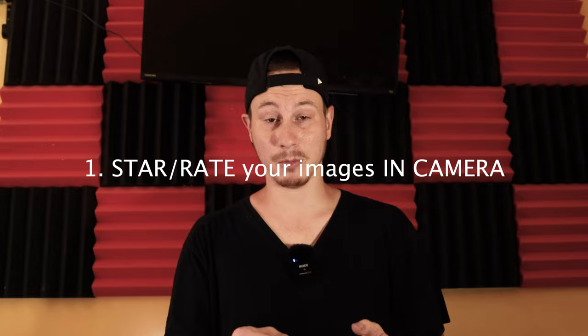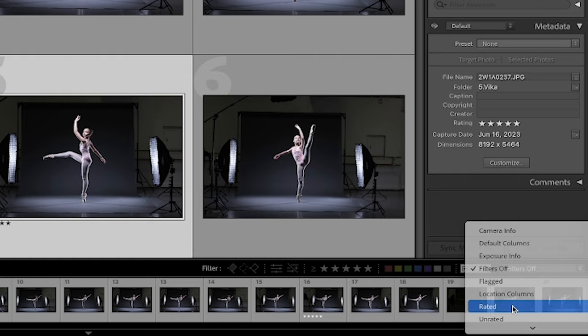Tip number one is to star your photos on the camera. That way when you get to the downloading portion, your photos are already culled a little bit. You have an idea of everything that you want to edit, and you're able to easily sort by those starred numbers so you don't have to sift through the thousands of images you just took.